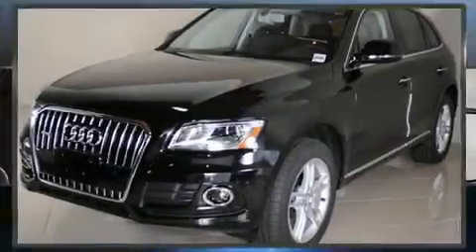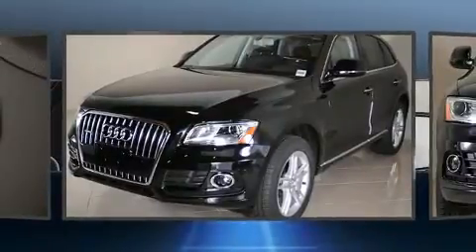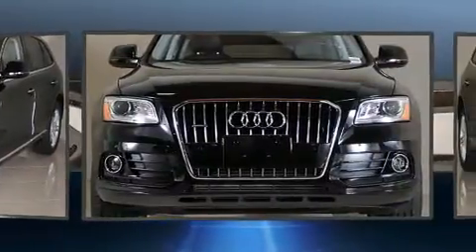Experience driving perfection in the 2017 Audi Q5. A turbocharger is also included as an economical means of increasing performance.